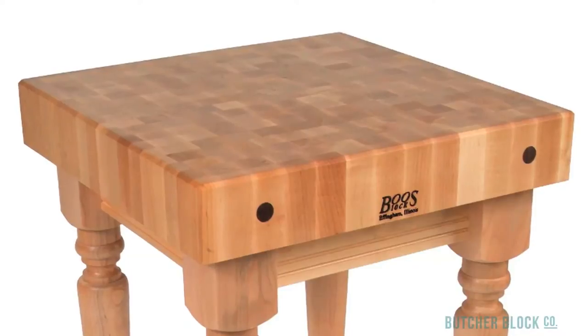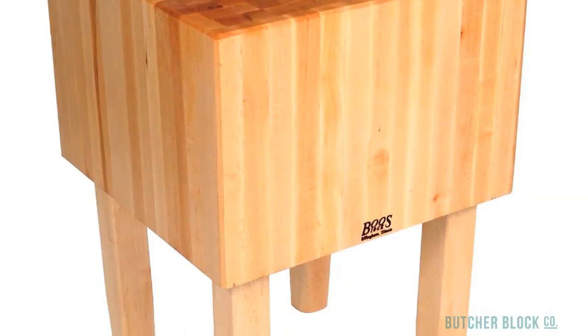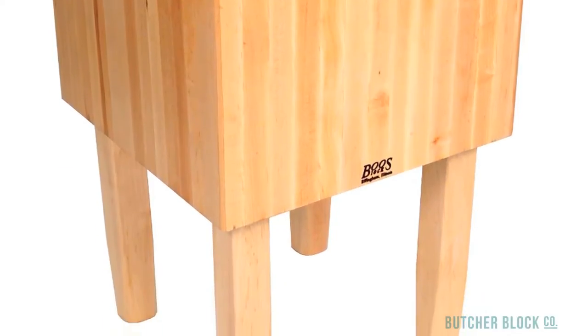Here's a 4-inch thick block on delicately carved spindle legs. Contrast its genteel style with the Bruiser, a 16-inch block supported by stout tapered legs.